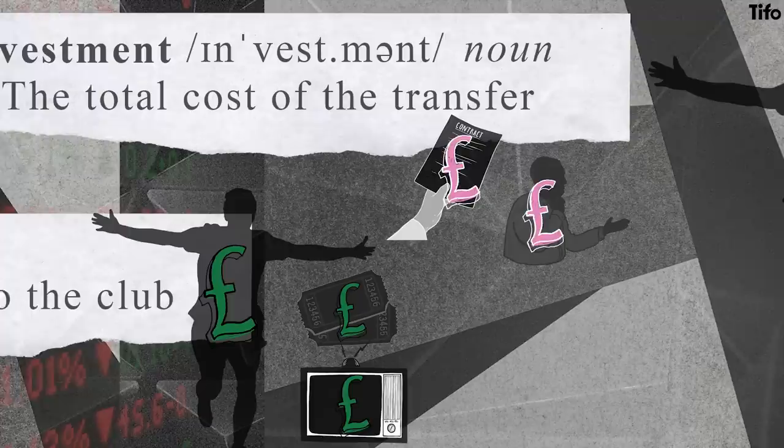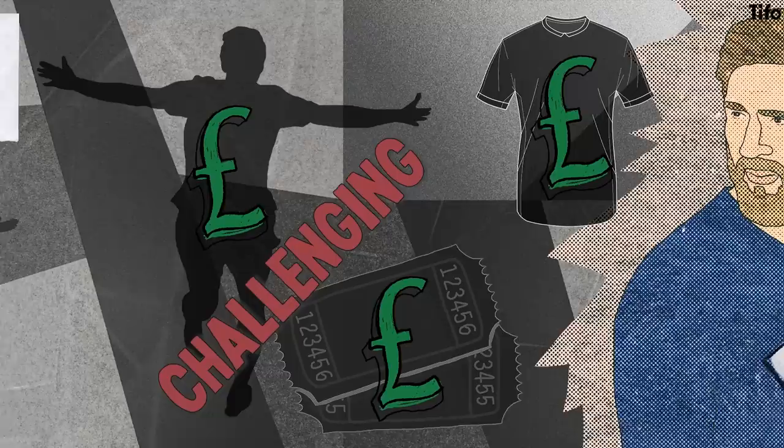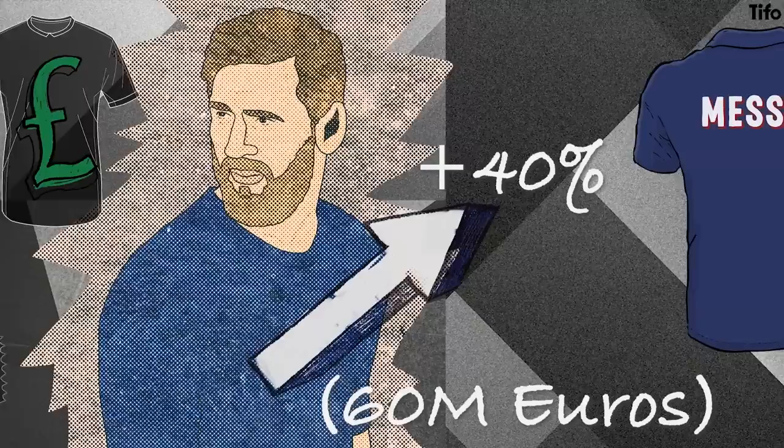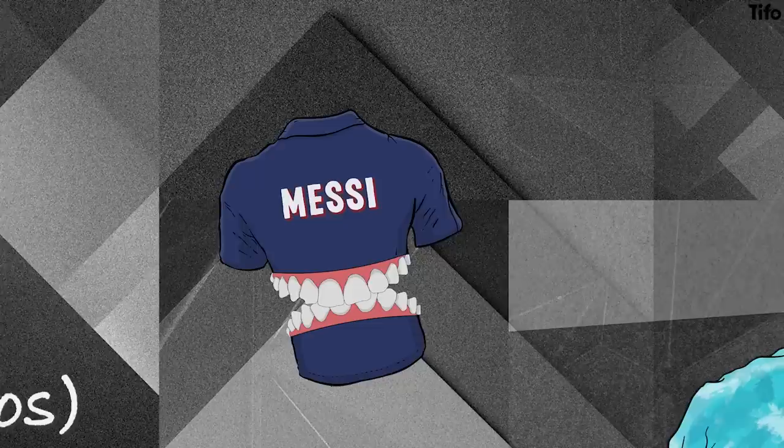Attributing competitive winnings or commercial revenue uplift accurately to a specific transfer is challenging. One can use metrics like shirt sales — BN Sports reported recently that Lionel Messi's shirt sales alone drove up merchandising revenue for Paris Saint-Germain by 40%, or the equivalent of €60 million. However, one could argue that the Messi shirt sales simply cannibalised shirt sales for Mbappé or Neymar, and as such cannot be attributed as uplift by that specific transfer.